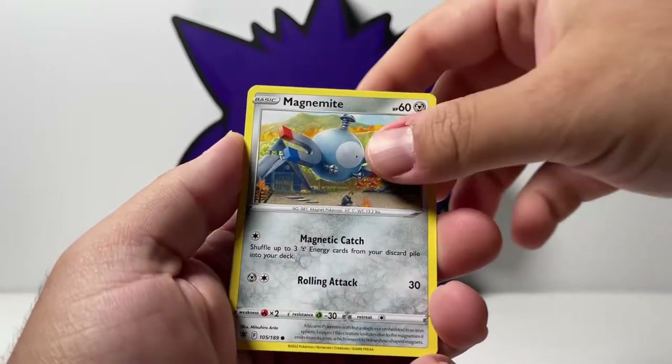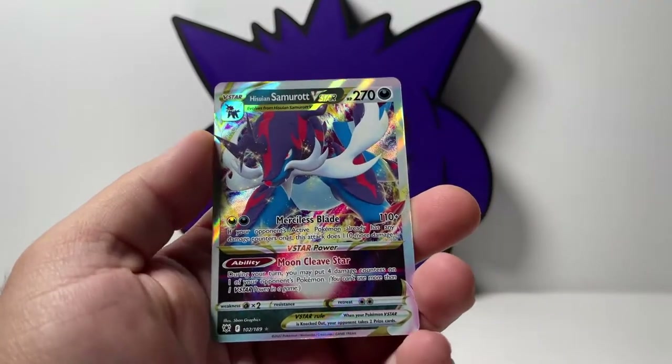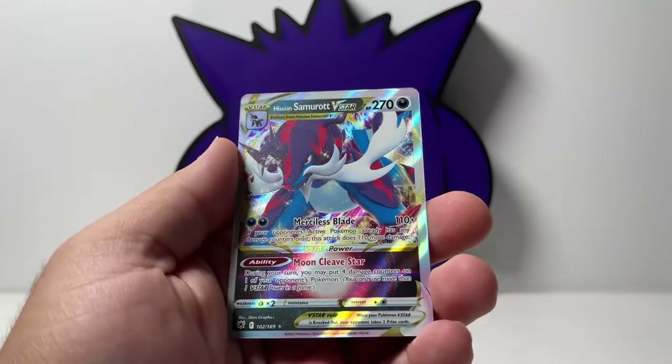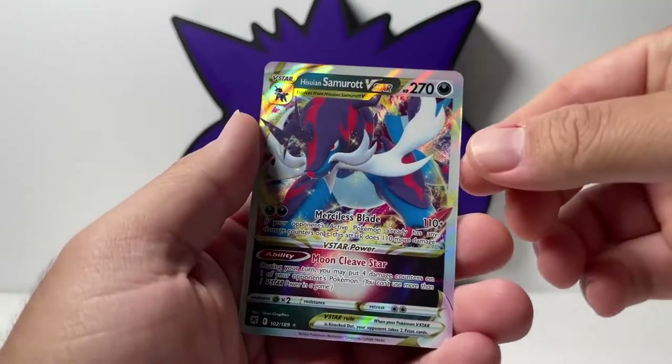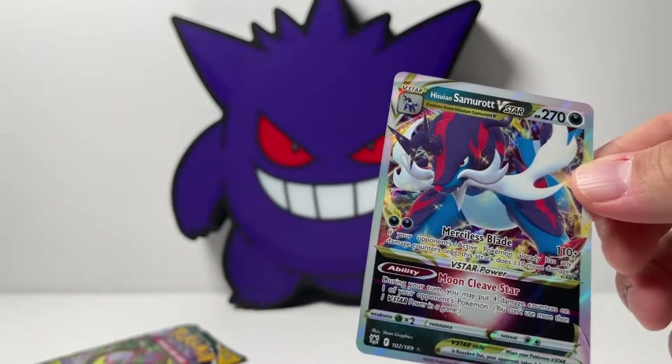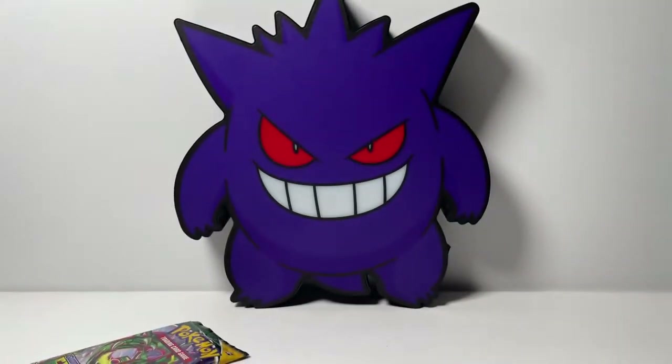Let's see if we can get some hits. I'm not expecting much out of these packs, but let's see what we can do. Reverse of a Pottis. No way! We actually got a V-Star, Hisuian Samurott. From a back-to-school product? Are you kidding me? I'll take that all day. Beautiful card. We're going to throw this on the side.